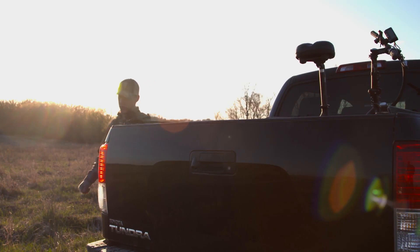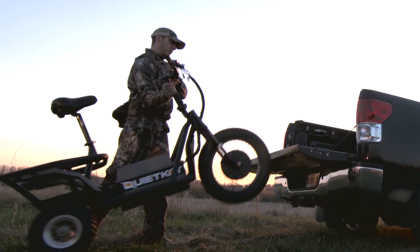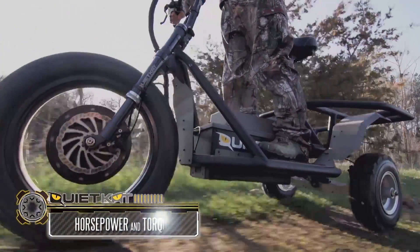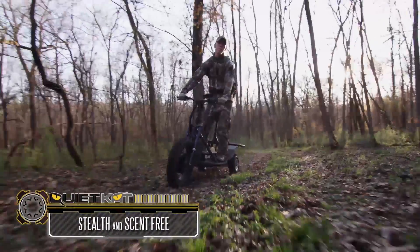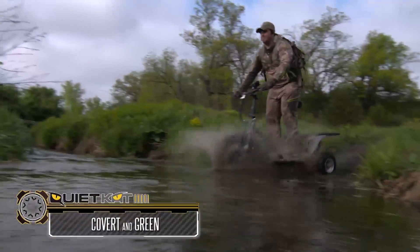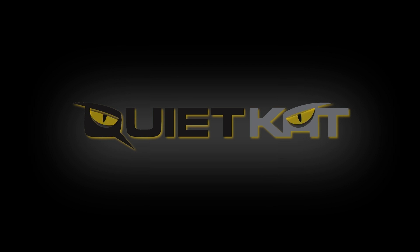Quiet Cat: the industry's leading portable electric all-terrain vehicle, weighing a manageable 100 pounds. The Quiet Cat is the most portable access vehicle ever designed, engineered from the ground up for off-road travel. The Quiet Cat's powerful, portable, rugged, covert build has the ability to carry a rider almost anywhere at any time. Quiet Cat — hunt like a cat.